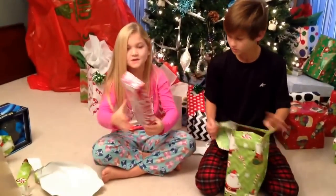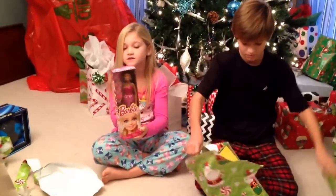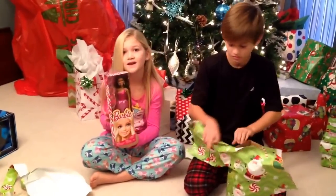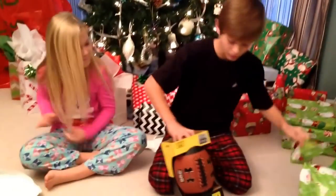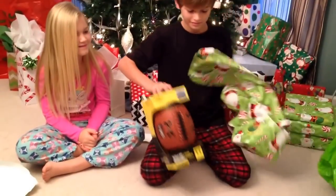Oh, it's a new Barbie doll! It's so pretty. It's such a beautiful moment. Okay. It's a new football that I wanted. Now I can go practice my kicking. All right. You wanted that to go on that one too, didn't you? Yep.